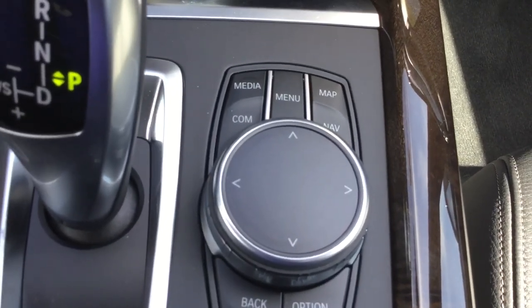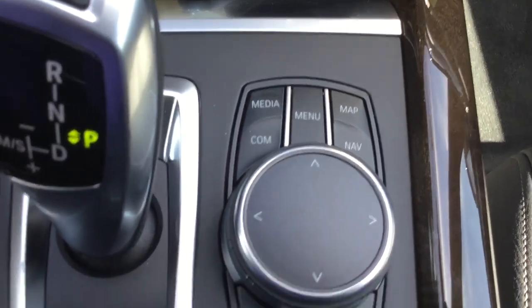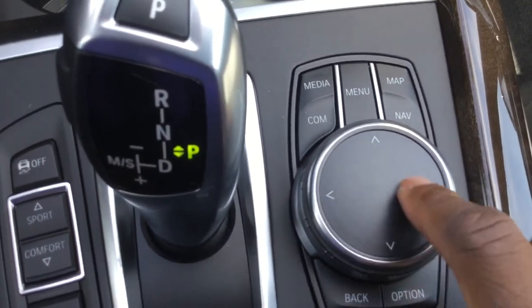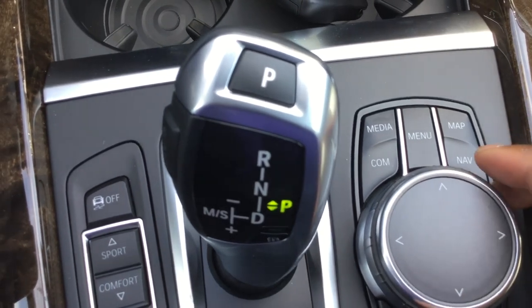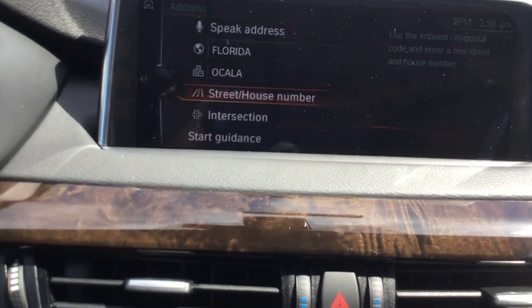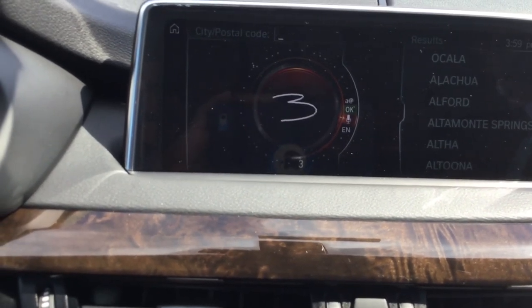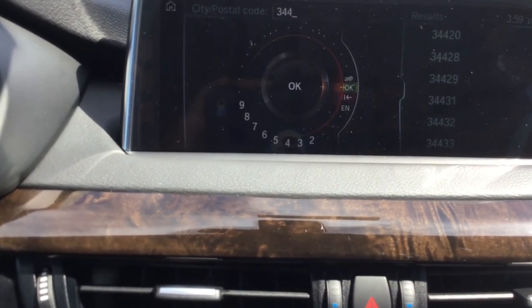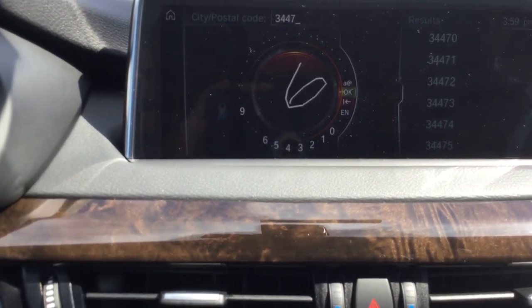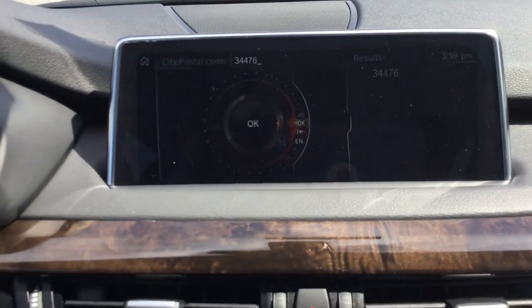This is the iDrive controller — this is how you navigate through the system. You have quick-access buttons to find everything easily, a back button, and an options button. The top of the controller is a touchpad: if you go to the map, guidance, enter new destination, enter address, then city — you can actually scribble on the touchpad and it will recognize what you're writing. You can still use the voice commands, which are standard, to operate the navigation and navigate through most of the system.